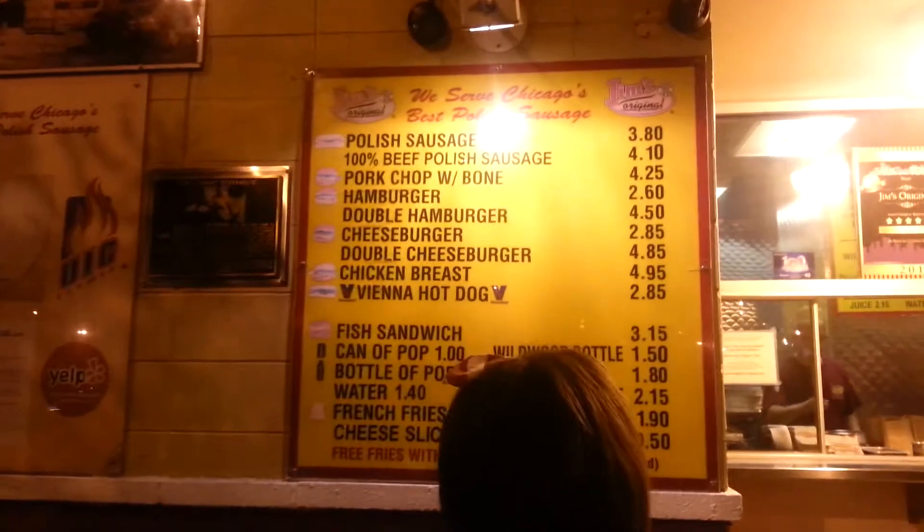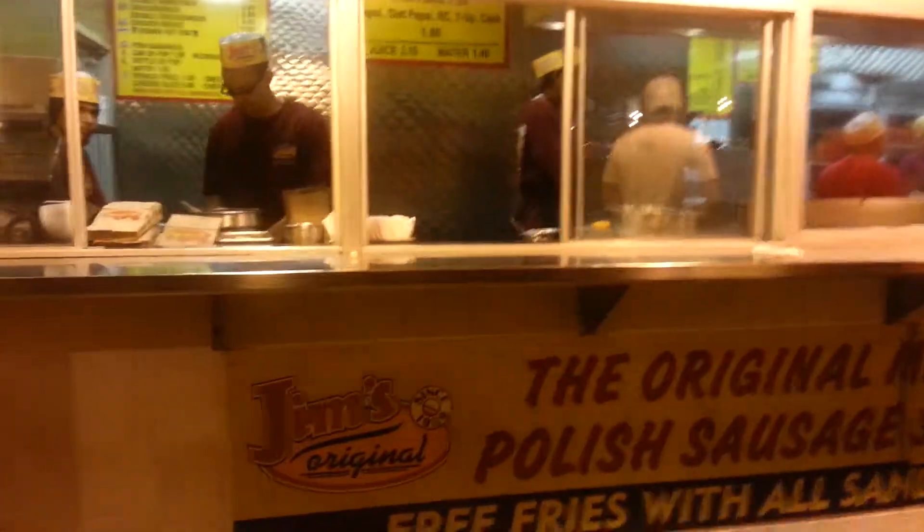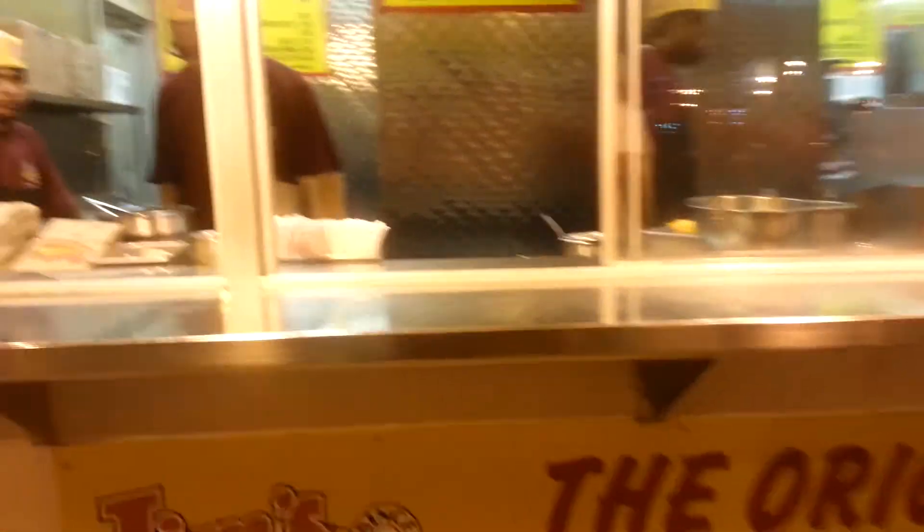We're in the UIC — the University of Illinois Chicago district — it's a college area. Here's what the menu looks like. It's a Polish style sausage, and they have grilled onions; you can get mustard on it and french fries. It's really, really good.